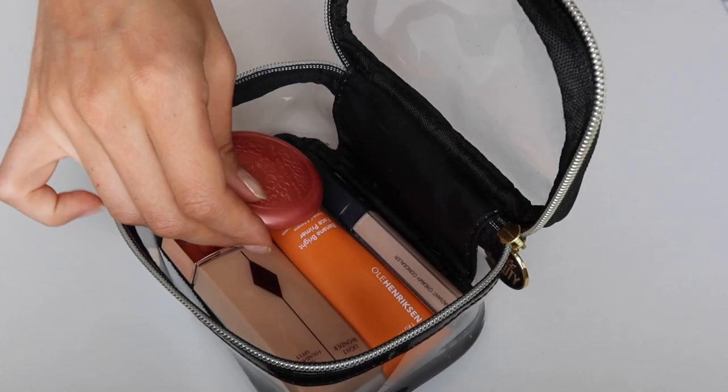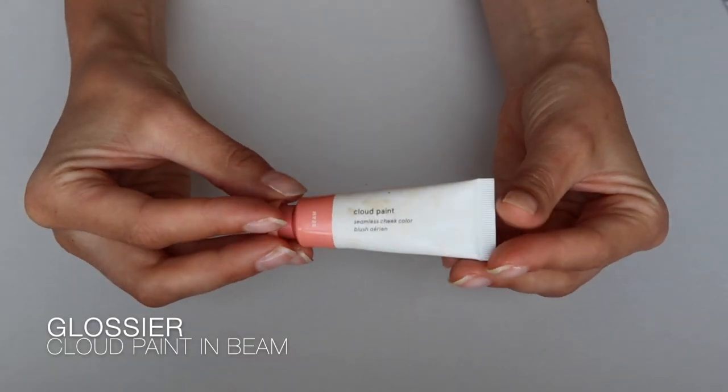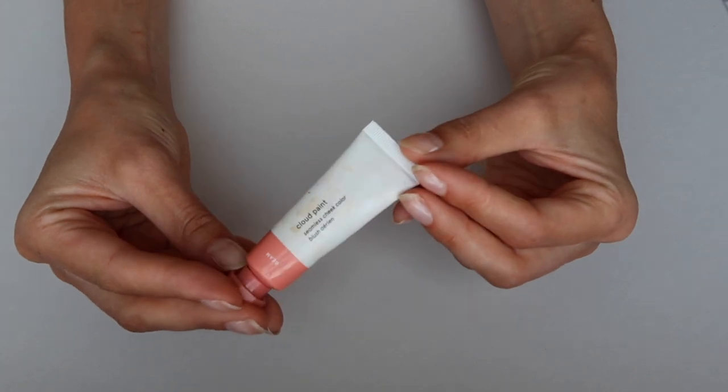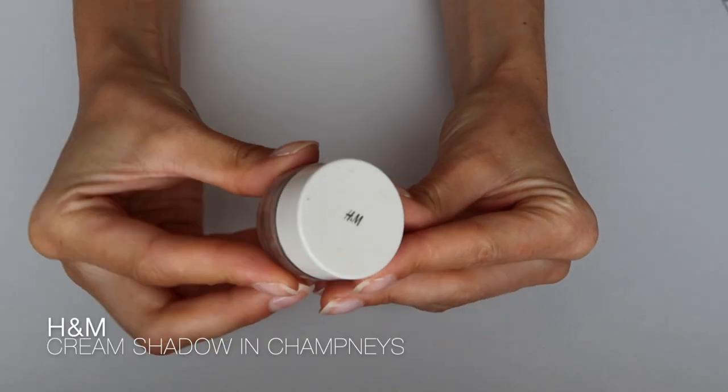You can also use the Stila blush as a tint on your lips, which is great. I also have another blush — the Glossier Cloud Paint in Beam. This one is more of a peachy apricot color, which gives a more sun-kissed tan look than the pinkier Stila one. Sometimes I use both, sometimes just one, and I use them on my lips and sometimes even on my eyes.